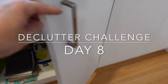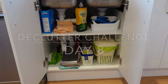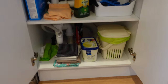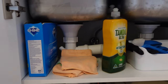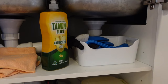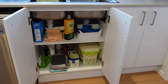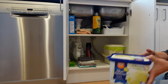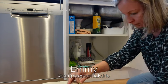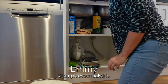Hello folks and welcome back to the declutter challenge. We are in my kitchen and we are tackling day eight. We've got a couple of things in this video but we're going to start here. The way the plumbing is done here just makes no sense to me, but we're going to try to optimize this space and get rid of a few things altogether.